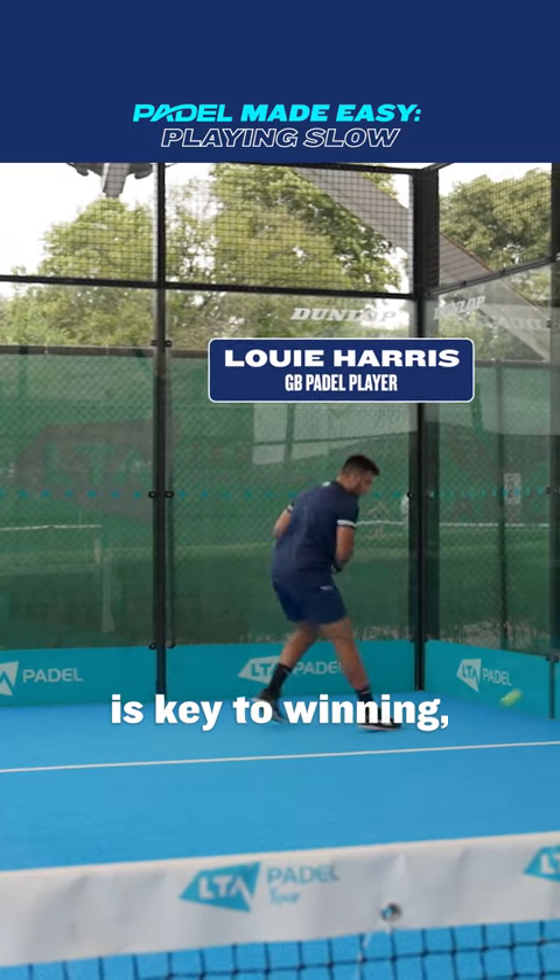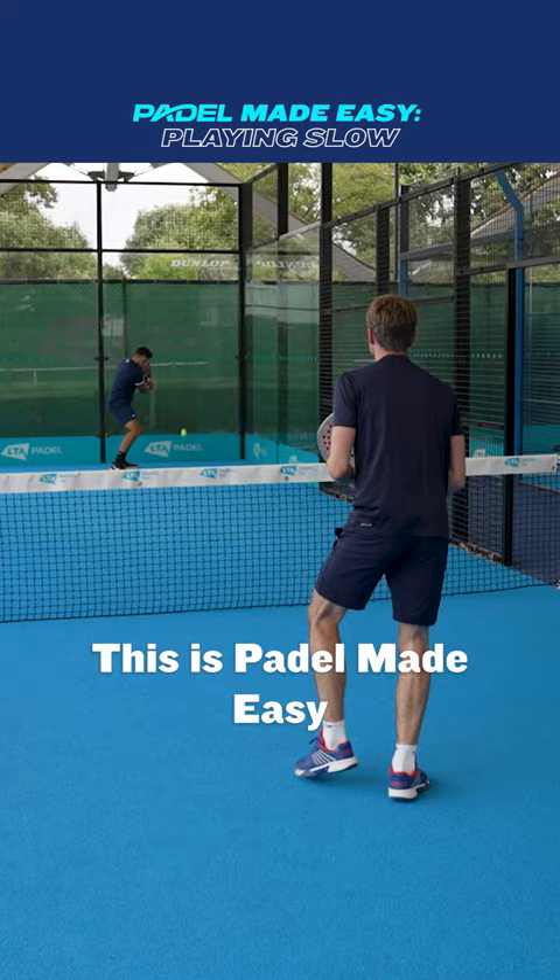You might think power is key to winning, but in paddle, sometimes playing softer can be your secret weapon. This is Paddle Made Easy: how to use speed to your advantage.